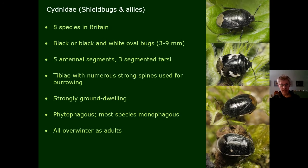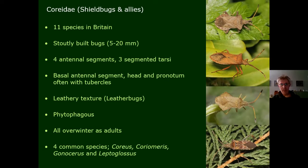The Cydnidae are the burrowing shield bugs — eight species in Britain, possibly a few more now. They're usually black or black-and-white, with very strong spines on the legs used for burrowing. In spring they come up onto vegetation to feed more obviously. They're all plant-feeding, usually on just one or a small number of host plants, and they all overwinter as adults.